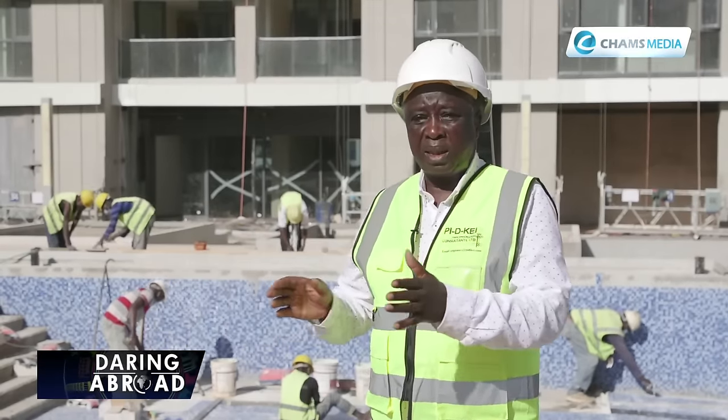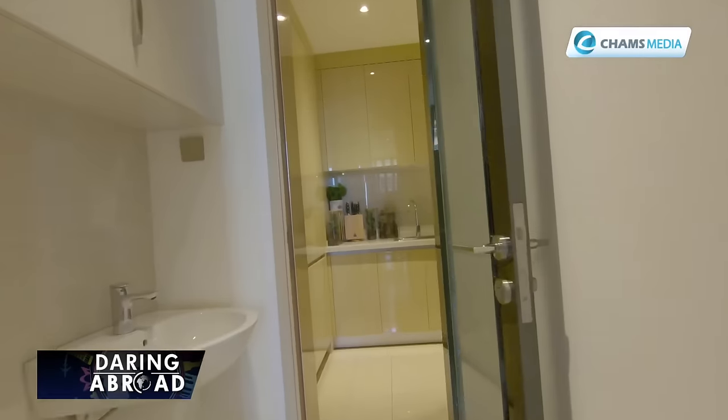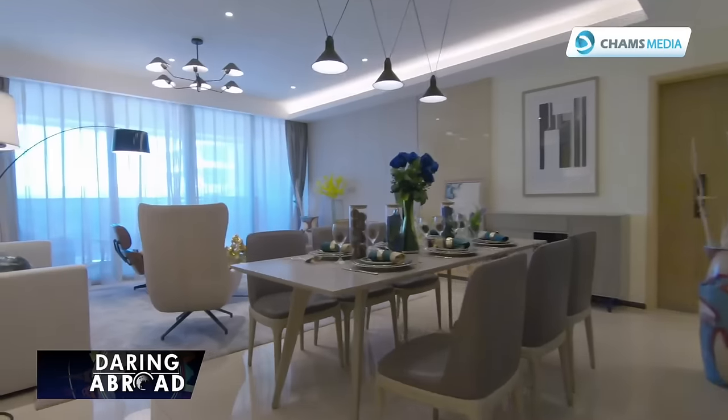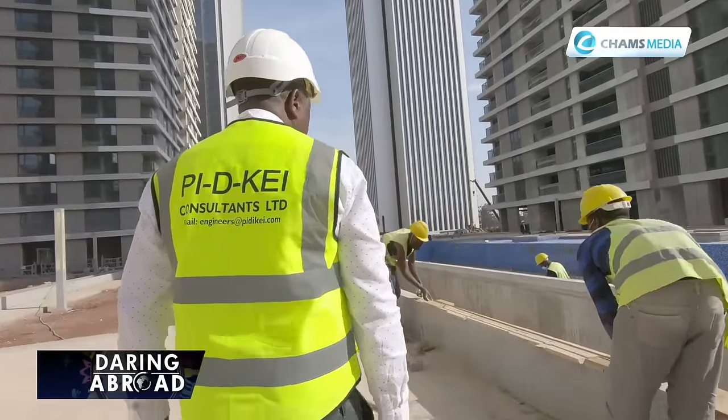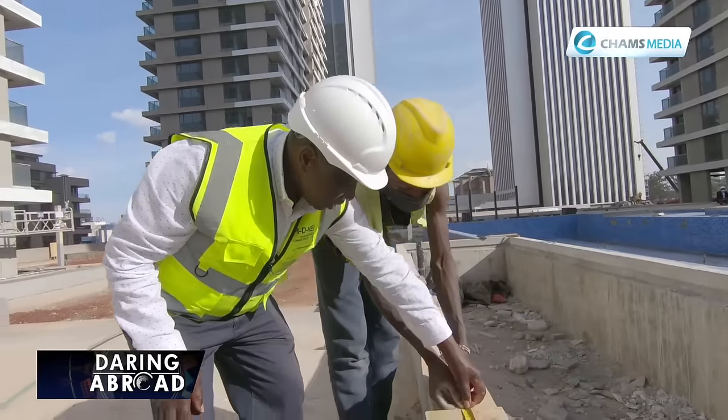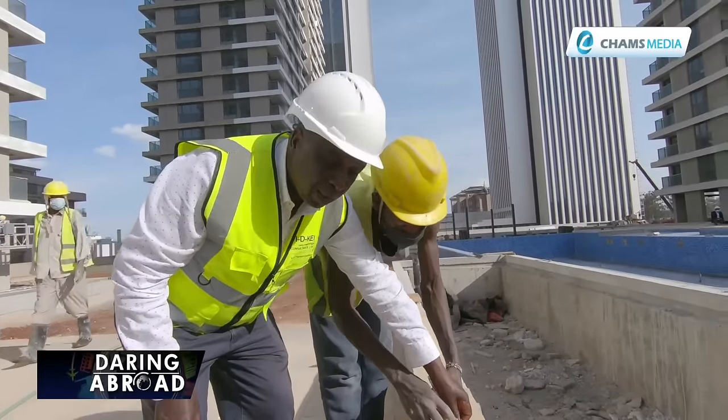The other thing undertaken in this project, which is not very common in other projects, is that the developer has been taking up students from polytechnics and universities for a mentorship program. It's not just attachment or internship — students are mentored here for six months to one year. By the time they come out, they pick their skills from international engineers and our national engineers, working very closely together, and you find them getting better jobs after one or two years.